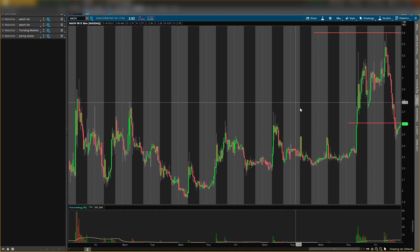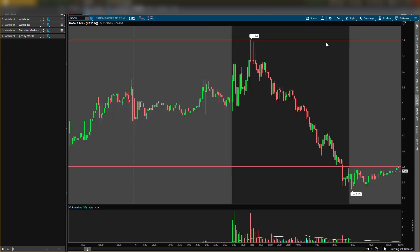The first stock we'll be talking about today is a penny stock, so always be careful playing those. Ticker symbol is N-A-O-V. I gave you guys a resistance level at $3.40 — and look at what happened on Friday: the high hit exactly $3.40. Perfect price action. This is why I did not buy the stock. It hit that resistance level perfectly and the stock dropped ever since.